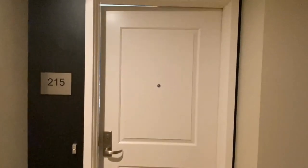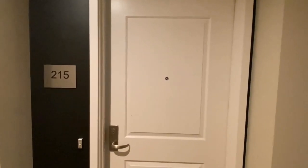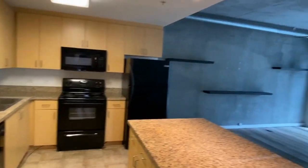Here we are at 1080 Park Boulevard, Unit 215. Let's go on in. Here she is.